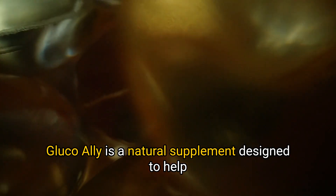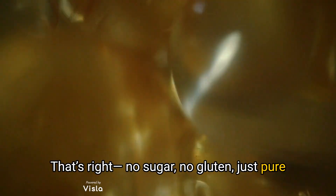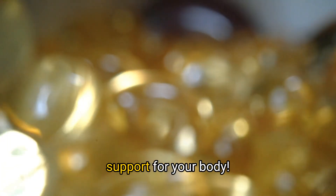What is GlucoAlly? GlucoAlly is a natural supplement designed to help maintain healthy blood sugar levels without any harsh chemicals. That's right — no sugar, no gluten, just pure support for your body.